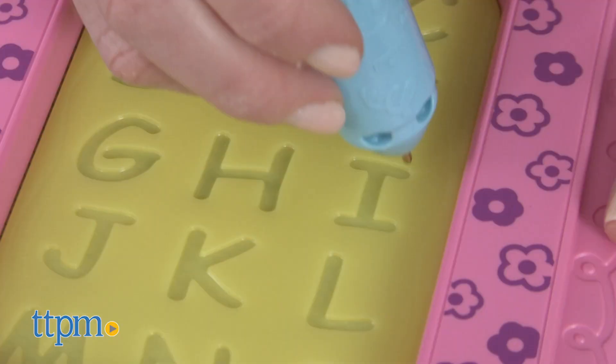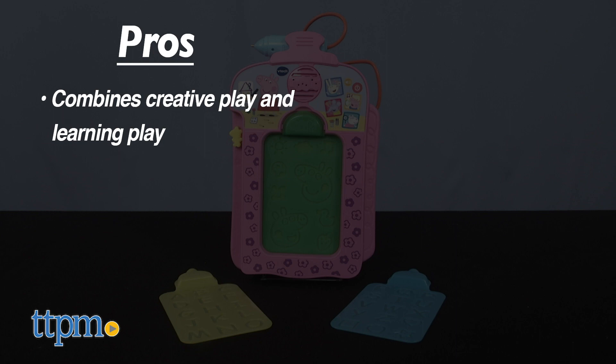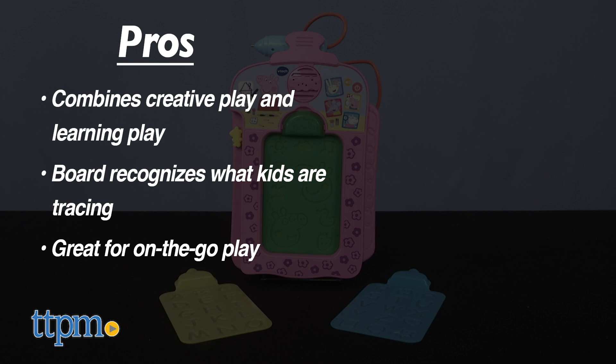Where would you use this toy with your little piggies? Let me know in the comments! The pros of this are the combination of creative play and learning play alongside a favorite character. It's cool that the board recognizes what kids are tracing. And as I said before, this is a great on-the-go toy. Plus, it has volume control. There really are no cons, so I give this four stars.